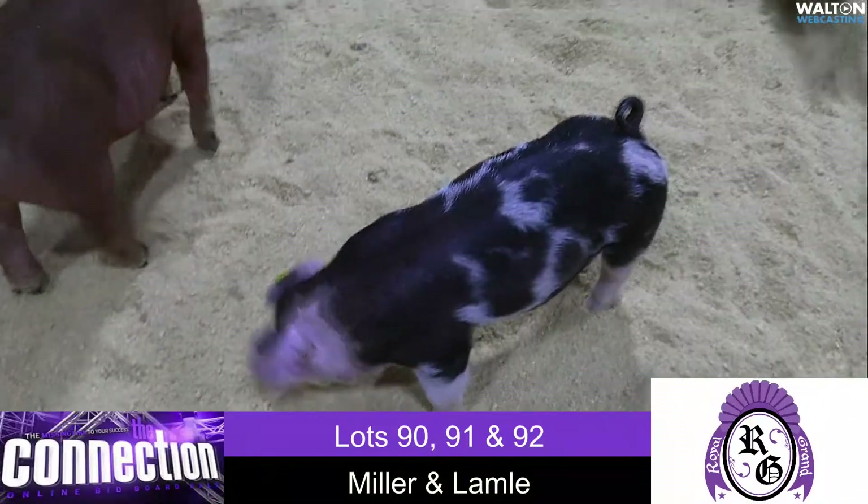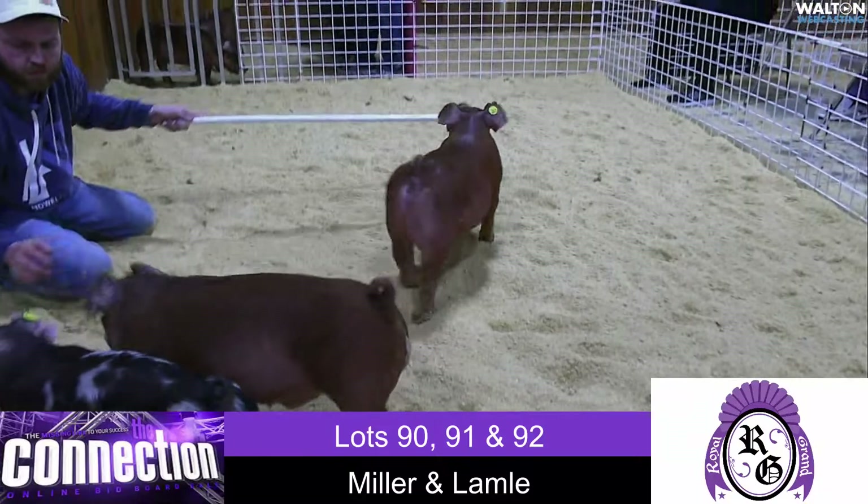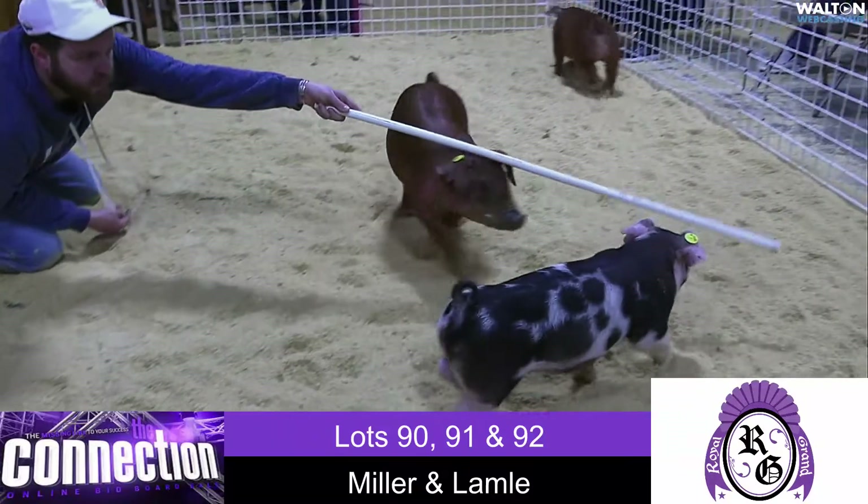So lot 90 is the Duroc male pig, 91 is the Duroc gilt, and 92 is the spot gilt — lots 90, 91, and 92 from Miller and Lambly.